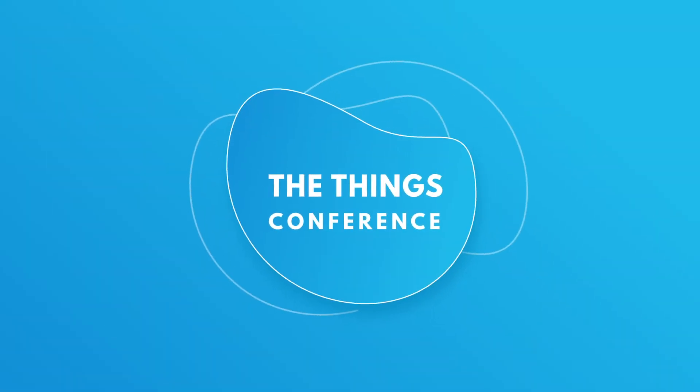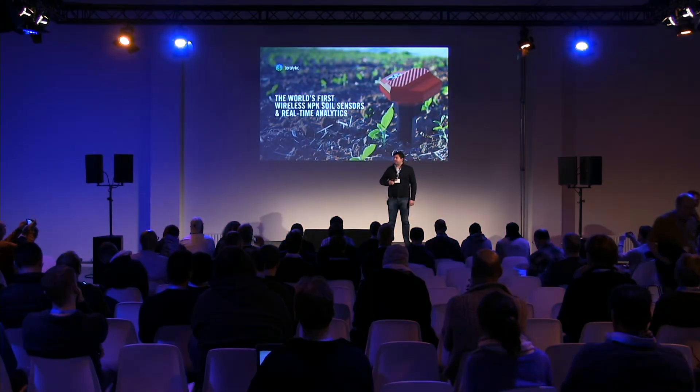Thanks everybody for having me today. My name is Steve Ritter. I'm the founder and CEO of TerraLytic, and what we've brought to market is the world's first NPK sensor, also known as a fertilizer sensor.